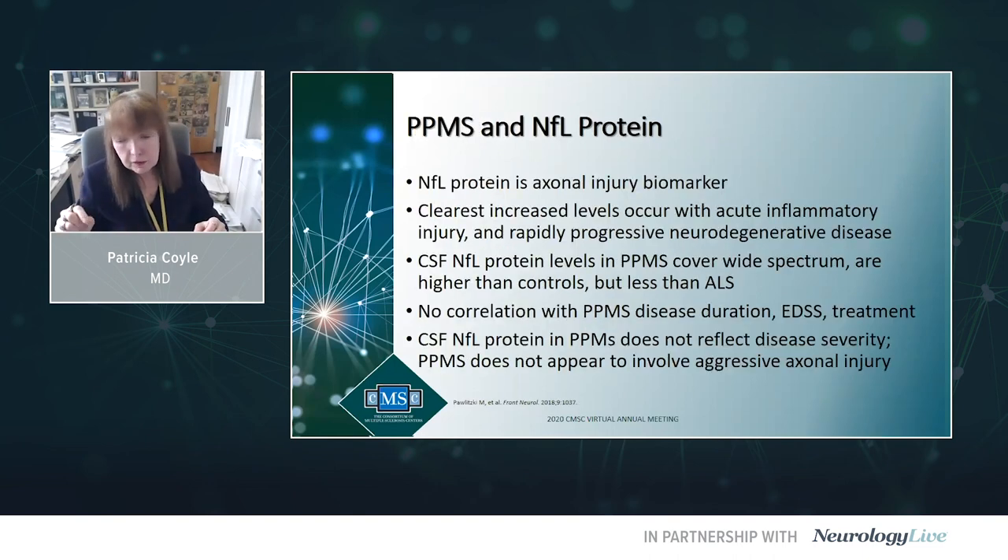A study on neurofilament light chain in spinal fluid indicated it was not very helpful in primary progressive MS — not surprising, because what really drives up neurofilament light chain is acute attacks, relapses, and focal inflammation. This reminds us that neurofilament light chain may not be a great marker in the more smoldering neurodegenerative component like primary progressive MS.